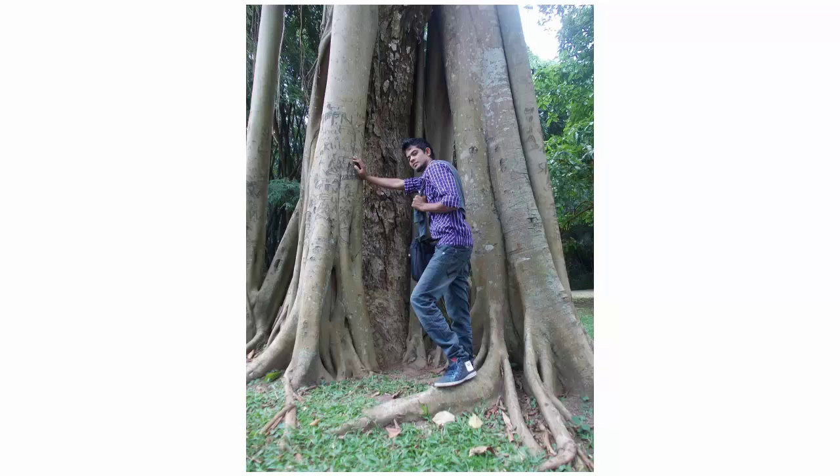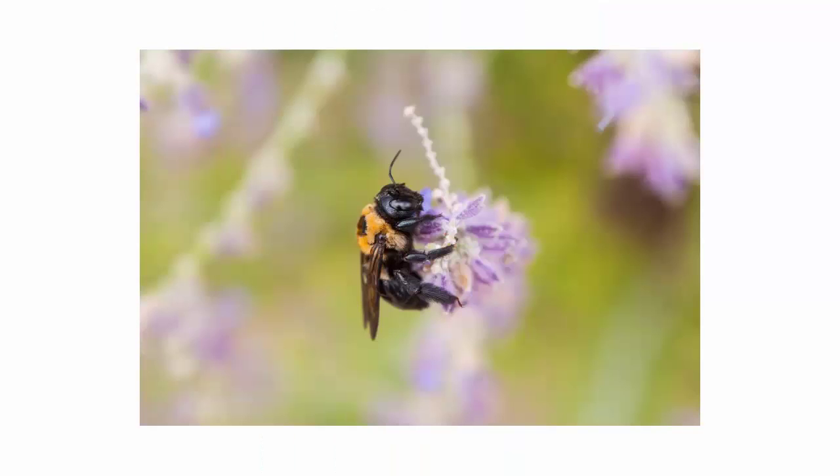Blurring out the background is also an option, and you can do this by zooming in on your subject and then focusing on them. Some cameras have a function called macro, especially for this, while phone cameras will often let you double tap on the item that you want to focus on.